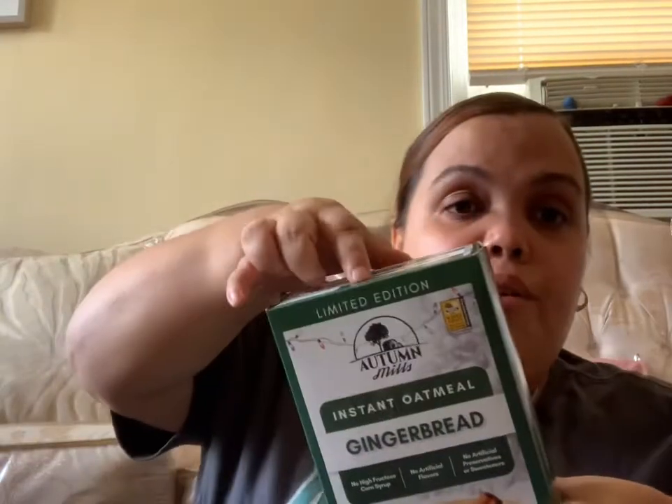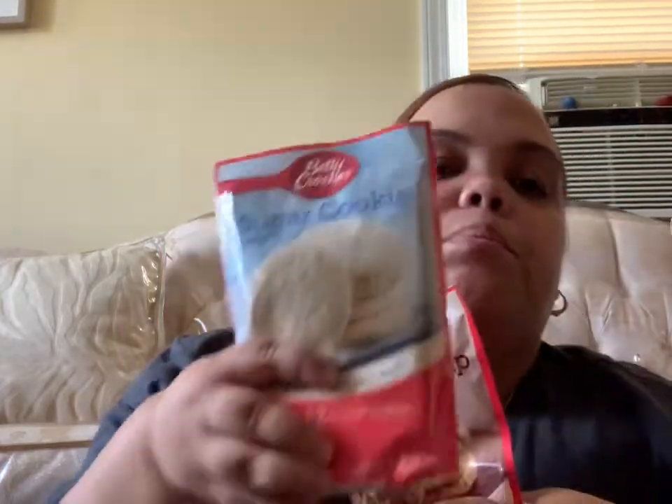Other food items we got: some strawberry-filled muffins — don't know if they're good but we'll try them. Gingerbread oatmeal packets — I hear this brand is good. And two small packs of cookies, chocolate chip and sugar cookie, for when you're in the mood to bake something.